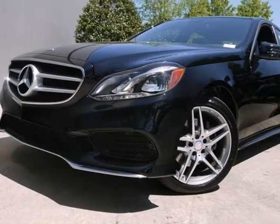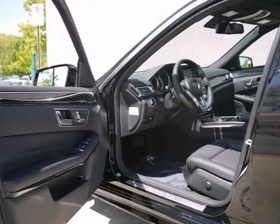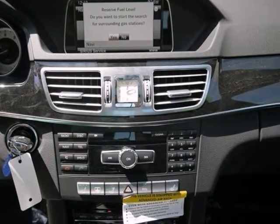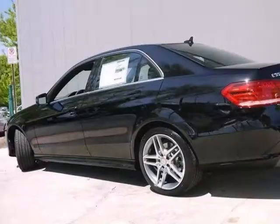Here's a 2014 Mercedes-Benz E350. This vehicle has a lot to offer, including the Premium 1 package, rear view camera and blind spot assist. It also features Bluetooth, CD changer and climate control.